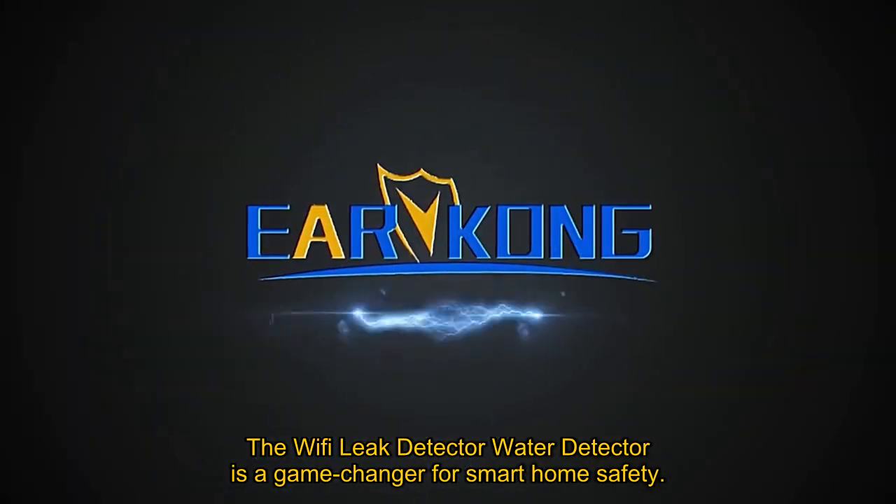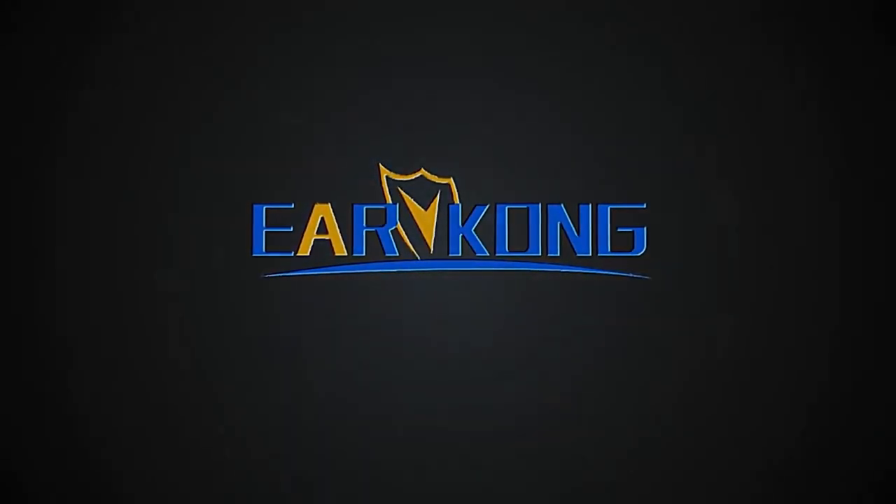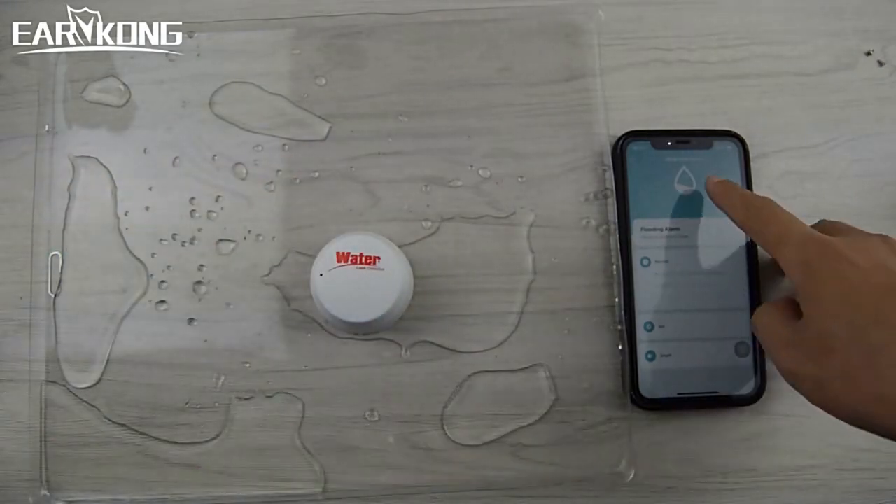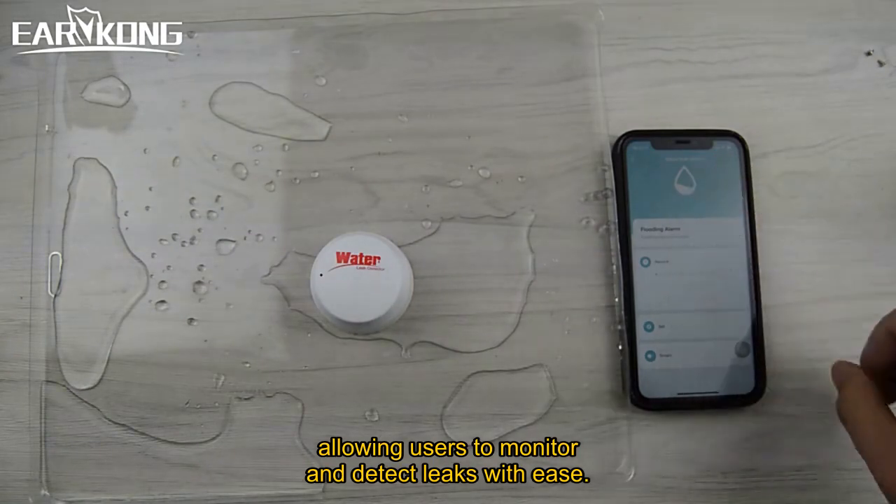The Wi-Fi leak detector water detector is a game changer for smart home safety. Its seamless integration with the TuyaSmart Smart Life app offers unparalleled convenience, allowing users to monitor and detect leaks with ease.